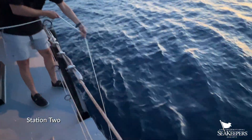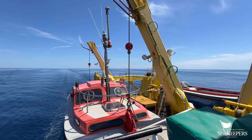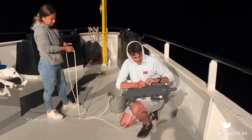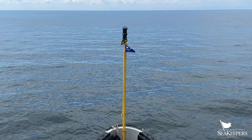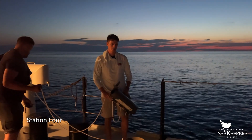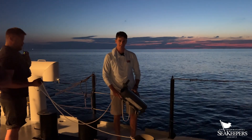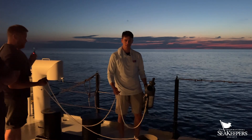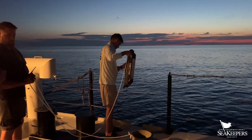We're out here at Station Three in the dead of night — it's about 12:20 AM. We're continuing our environmental DNA adventure, right in the middle of the Adriatic between the Croatian and Italian coasts. We're looking at our fourth station, the last station in our first transect. Let's lower it down and collect some more water.